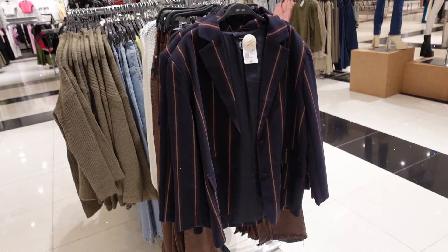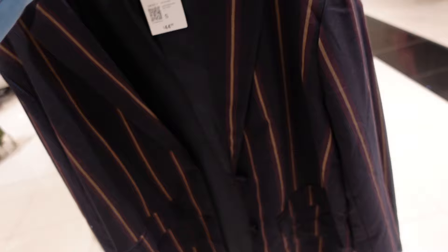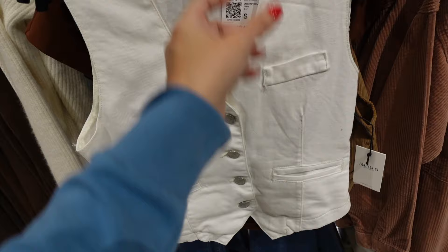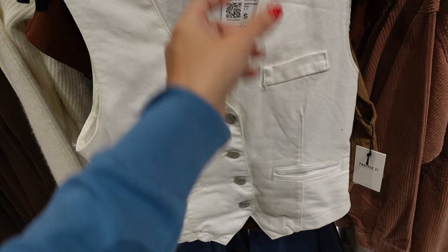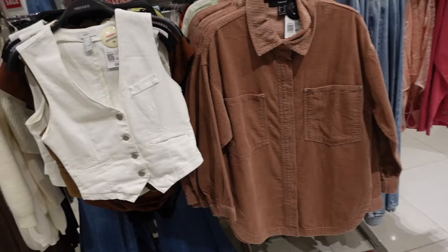Oversized blazer — this is the small, it's really long, has the smaller collar lapel, the two buttons, same oversized fit through the back. These are $44.99. Seeing a new denim material vest in white — V-neckline, faux pocket detail. These are $24.99.